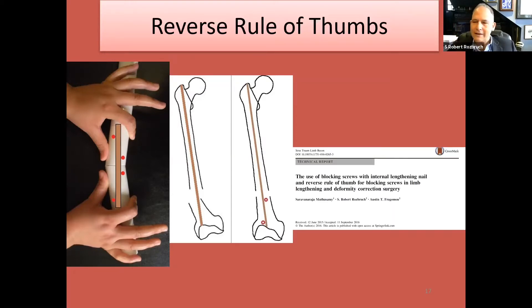Blocking screws guide the nail into the optimal location to accomplish deformity correction. We have developed a guideline called the reverse rule of thumbs. It's very intuitive — you can predict by using your thumbs how you would push a deformity correction. The location for blocking screws, both adjacent to the osteotomy at the concavity of the deformity and further at the ends of the nail, always follows the pattern of the reverse rule of thumbs.